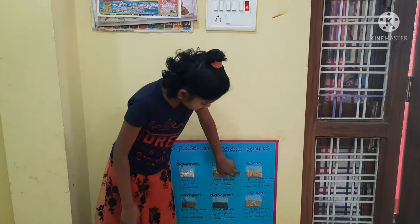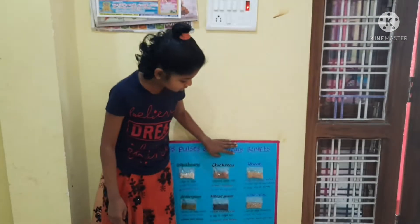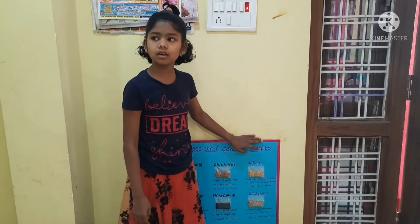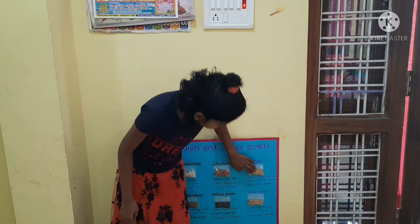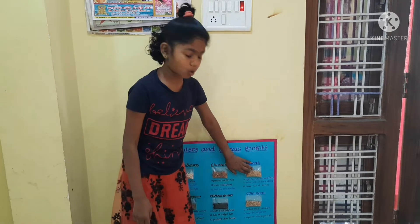This is weed. High in vitamins and fibers. It has lower risk of heart and heart source.